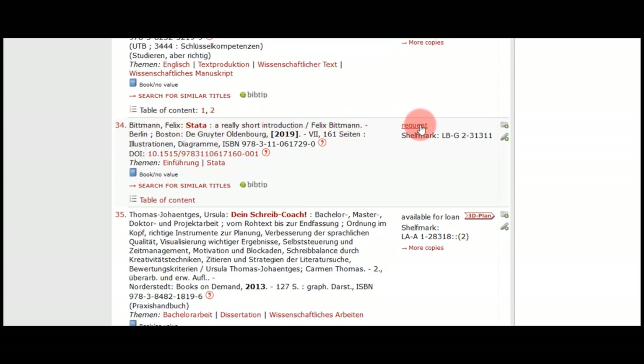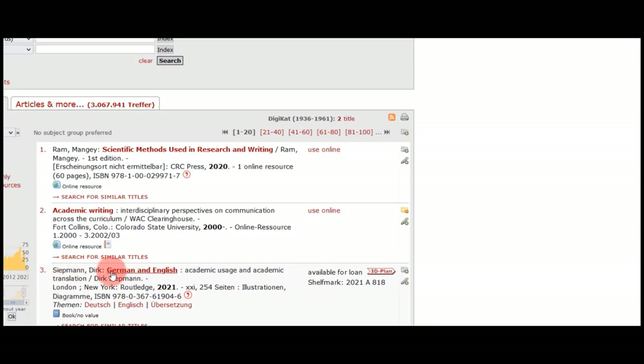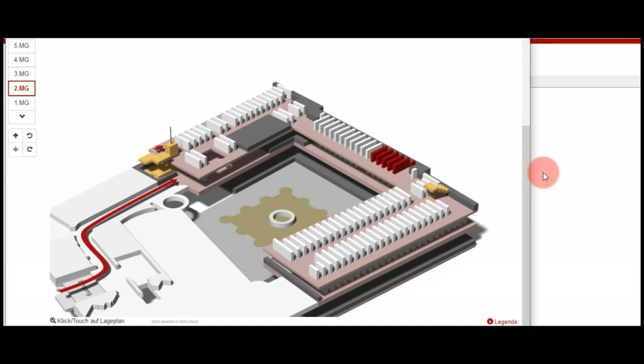Just click here and you can request it with your student ID. If you want to lend a book from the open shelves, please note the shelf mark of the book. After that, click on this button to see where the book will be found in the open shelves. The red marked area is your destination — here you can see that it is located on the second floor of the open shelves area.